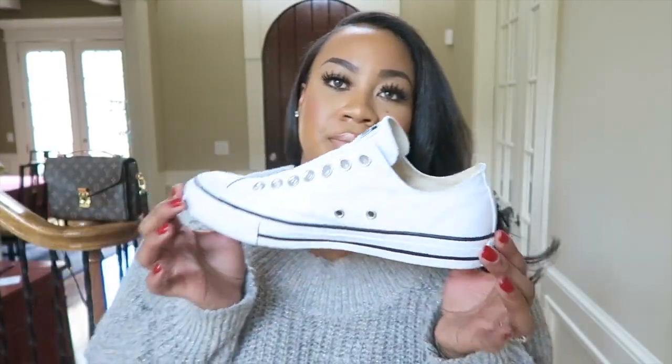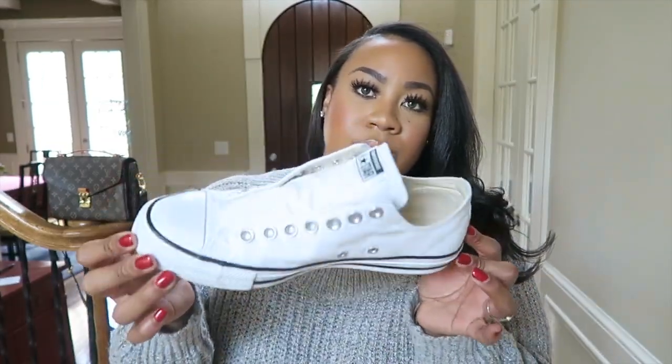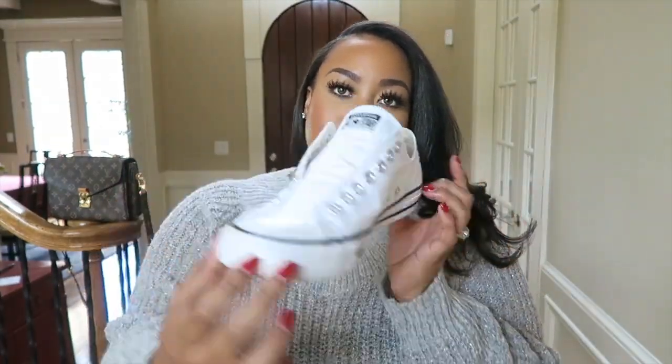Here's a better look at the Converse sneakers — they are the version with no laces. I like that style a little better.